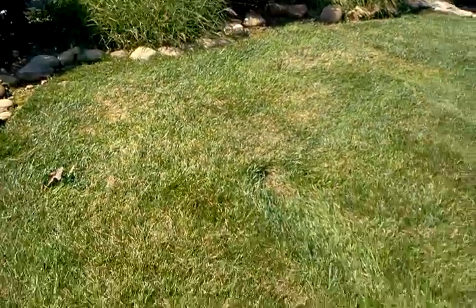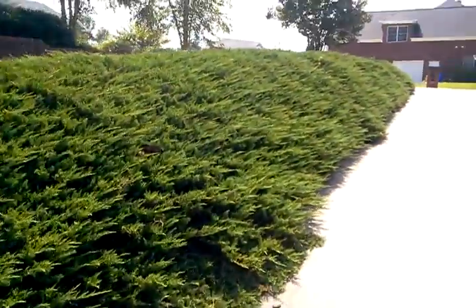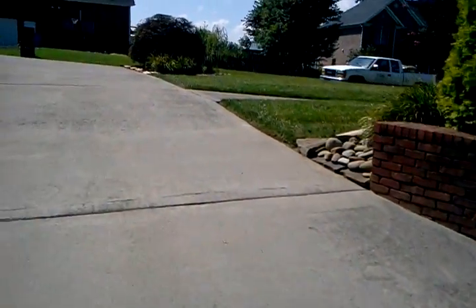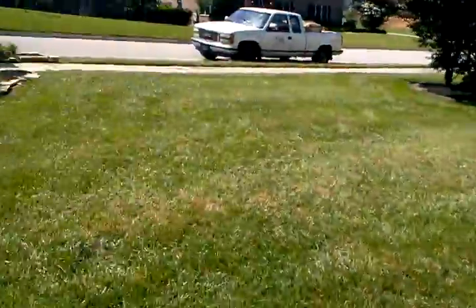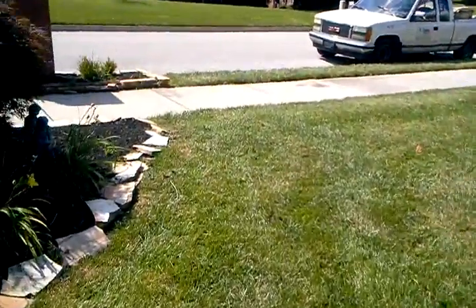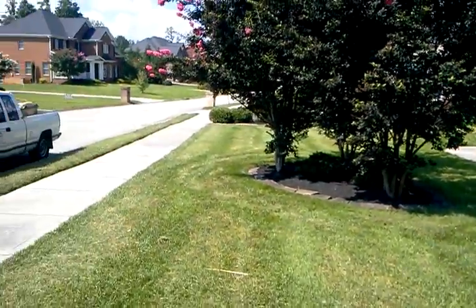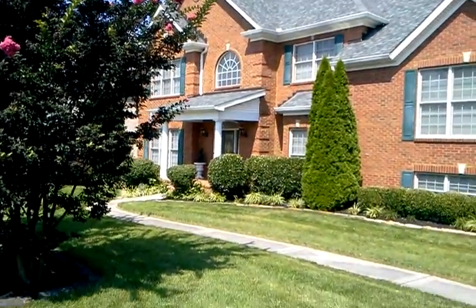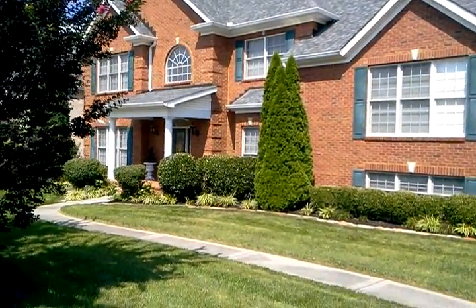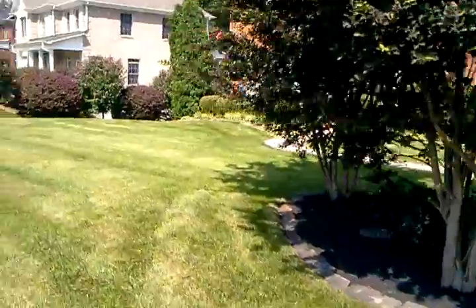We'll talk to the gentleman who asked me to come by about the lawn and whether or not he'd have us start caring for it under an organic approach. The service provider that had been taking care of the lawn somehow seems to have deserted the homeowners, so perhaps their loss will be our gain. I always look forward to having new clients to demonstrate the beauty and benefits of an organic turf care program. That's all we have — I'm out.